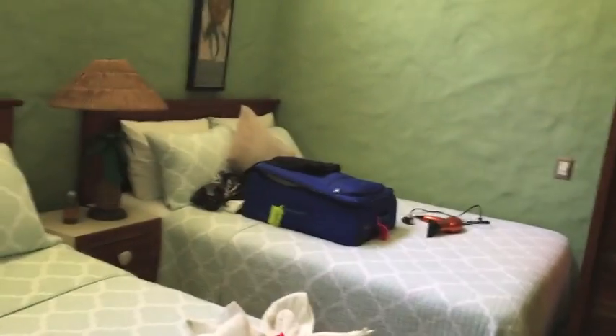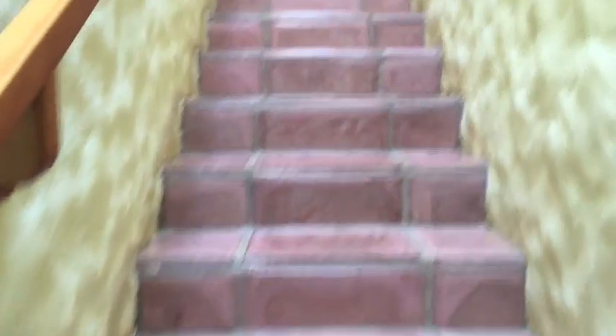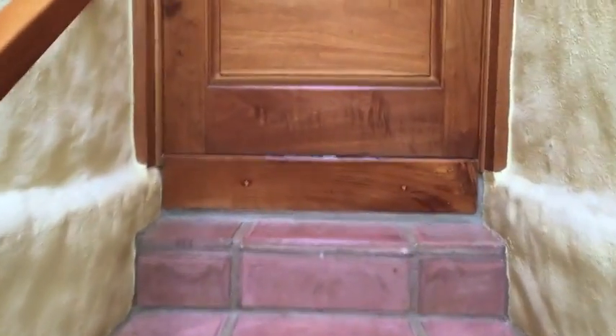This is Andy and Margaret's room. This is Melanie's room. This is the Birch's suite — the master suite.